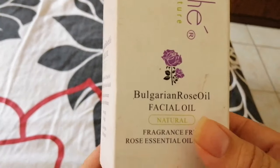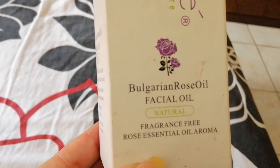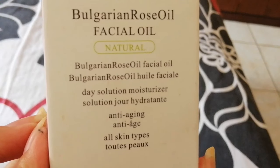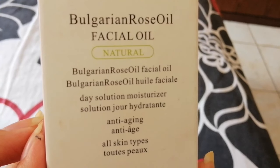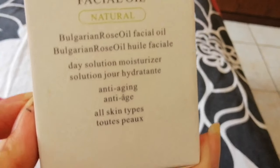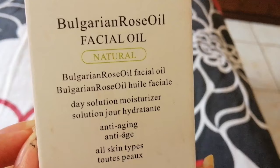We have all the details — tips, cautions, and ingredients. This is the front side look — this is Vibrant Cosmetics Bulgarian Rose Oil Facial Oil, Natural Fragrance Free. On the side they have also told us it is a Bulgarian Rose Oil Day Solution Moisturizer, Anti-aging, for All Skin Types, which is a good thing.